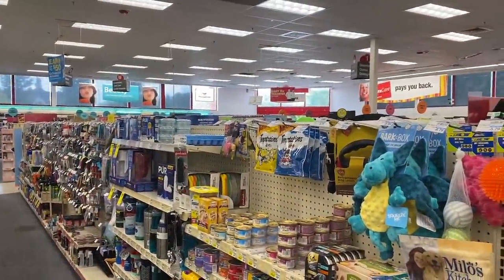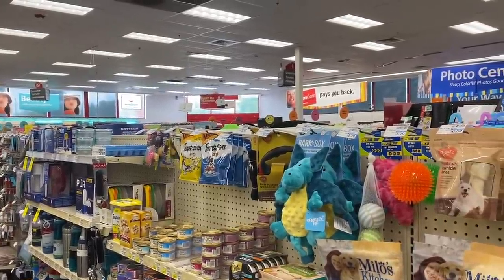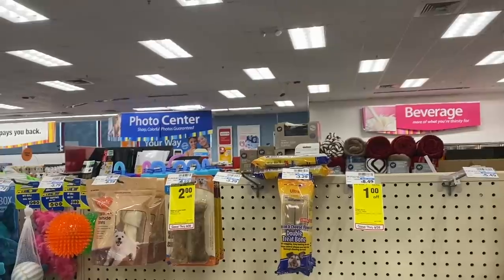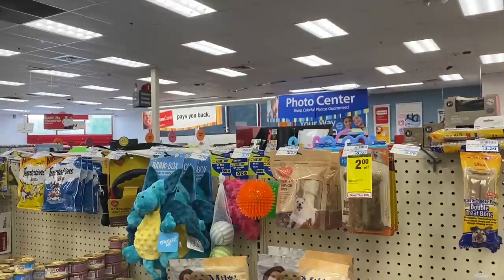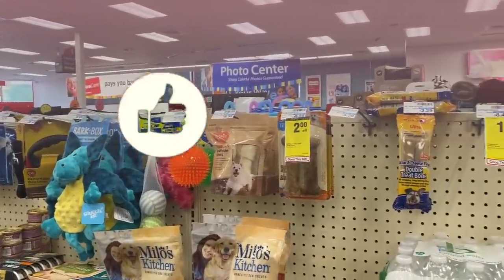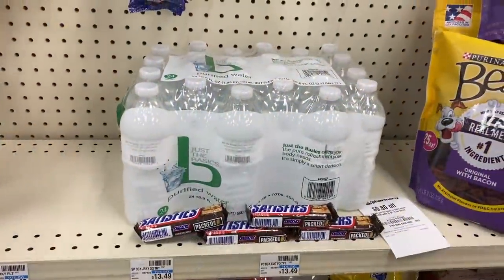Hey you guys, it's Star. Thank you so much for tuning into the video. I hope you're having a good day or night whenever you are watching. So as you can see we are reporting live from CVS, and we are about to get into this week's deals. Today's deals are going to be super awesome, but there's not that many. We do have some money makers and some nice little glitches that we're going to test out that you do not want to miss.